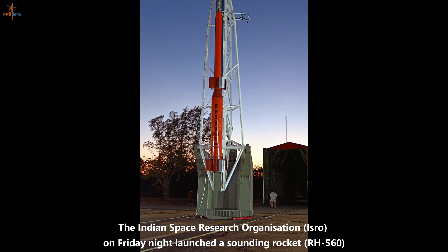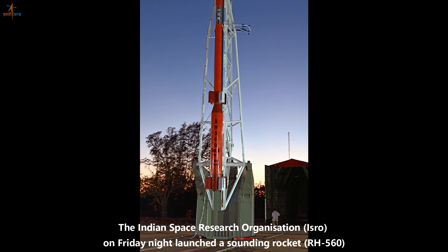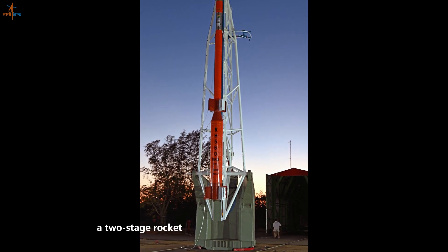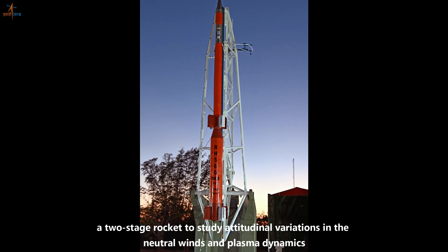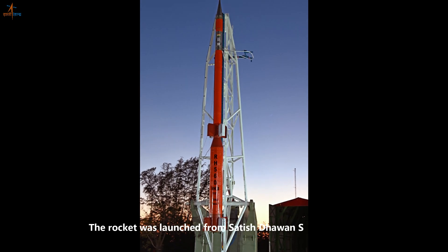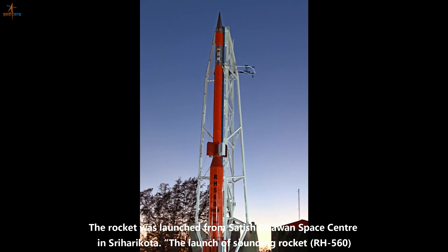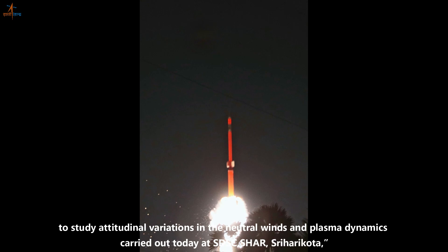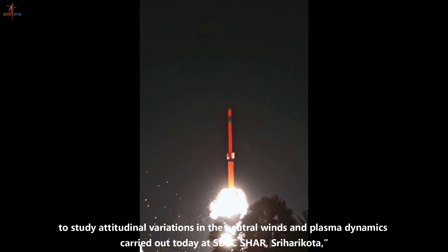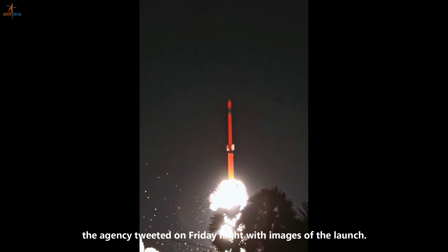The Indian Space Research Organization, ISRO, on Friday night launched a sounding rocket RH-560, a two-stage rocket to study attitudinal variations in the neutral winds and plasma dynamics. The rocket was launched from Satish Dhawan Space Center in Sriharikota. The agency tweeted on Friday night with images of the launch.